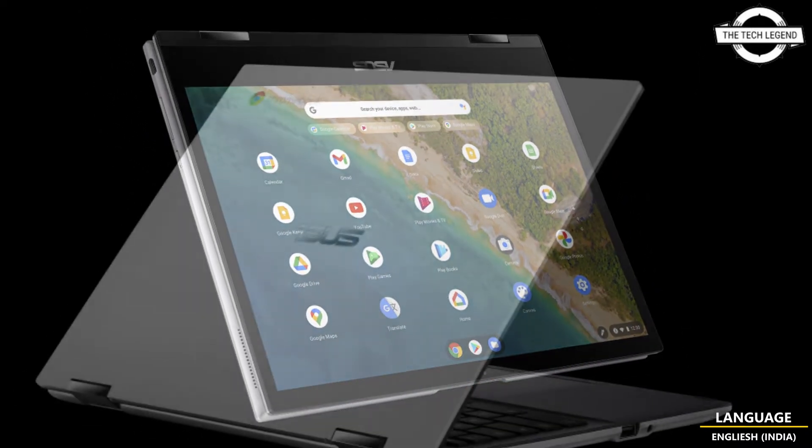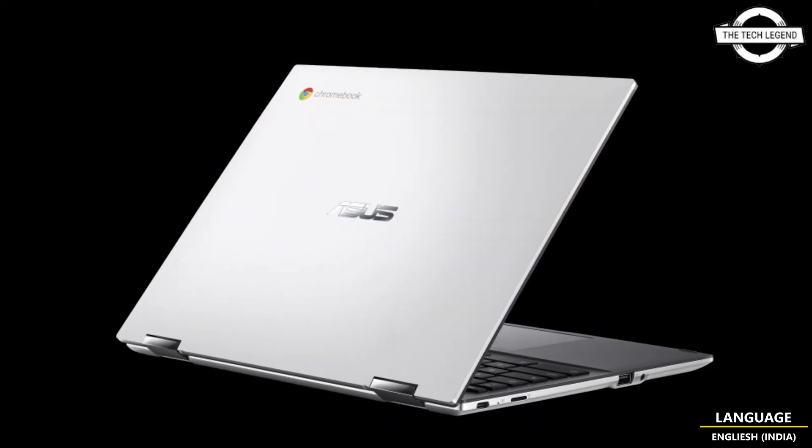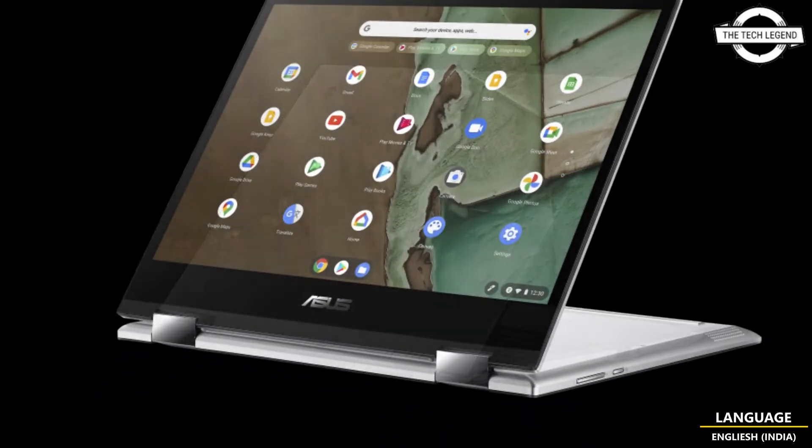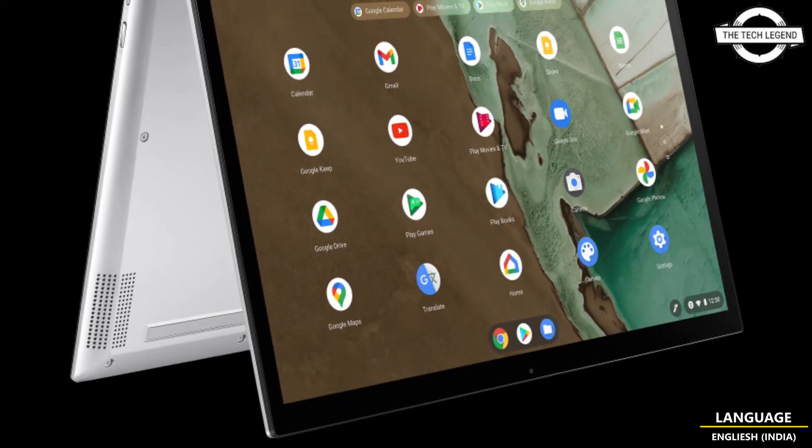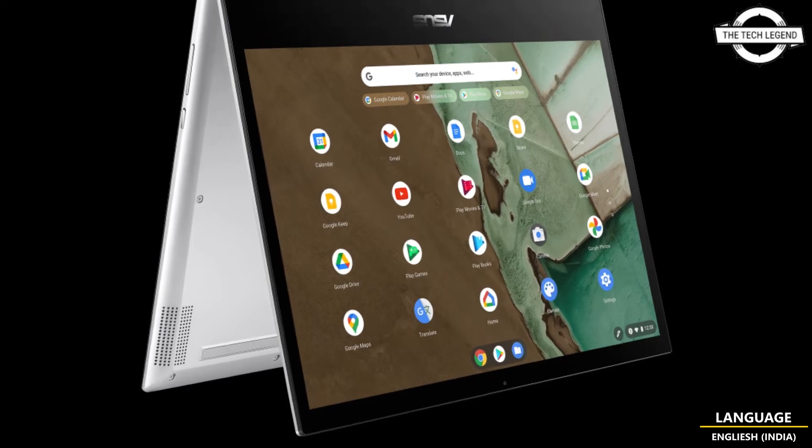The LCD panel is a 12-inch HD+ with a 3:2 aspect ratio and 10-point multi-touch capability. It can also be used as a tablet with a flip-type 360-degree rotating hinge.